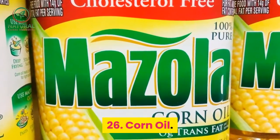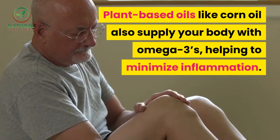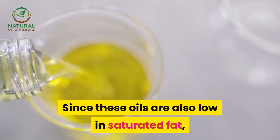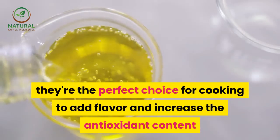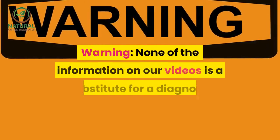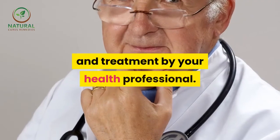26. Corn oil. Plant-based oils like corn oil also supply your body with omega-3s, helping to minimize inflammation. Since these oils are also low in saturated fat, they're the perfect choice for cooking to add flavor and increase the antioxidant content of your meal, benefiting your skin cells and heart health. Warning: none of the information in our videos is a substitute for a diagnosis and treatment by your health professional.